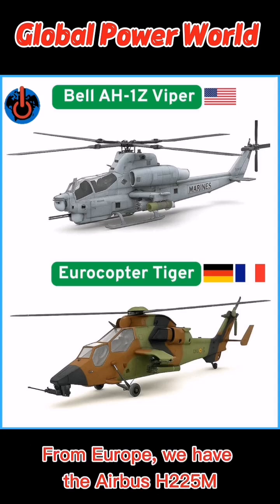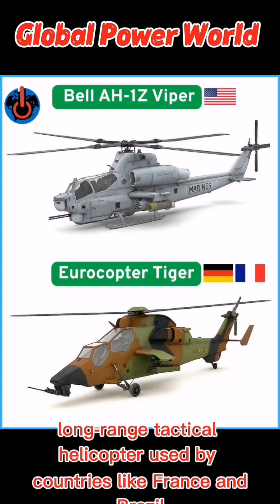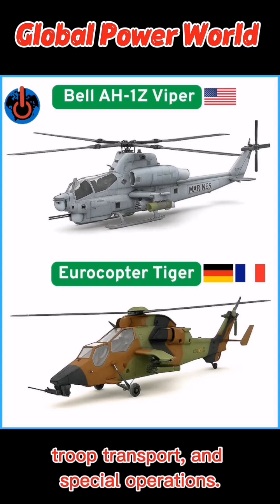From Europe, we have the Airbus H225M Caracal and the NH-90. The H225M is a heavy lift, long-range tactical helicopter used by countries like France and Brazil. It's designed for combat search and rescue, troop transport, and special operations.